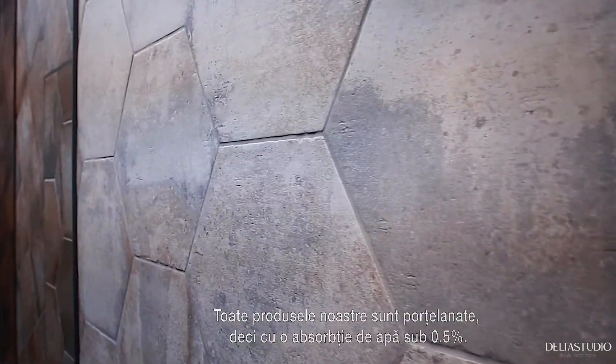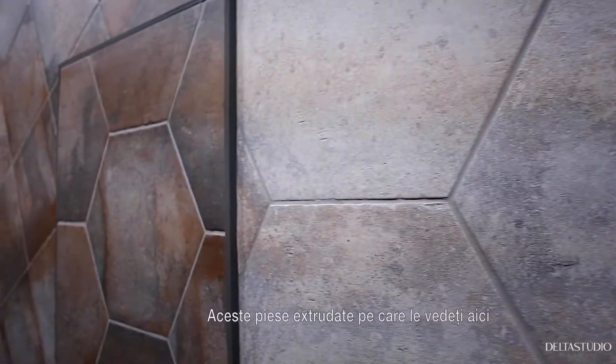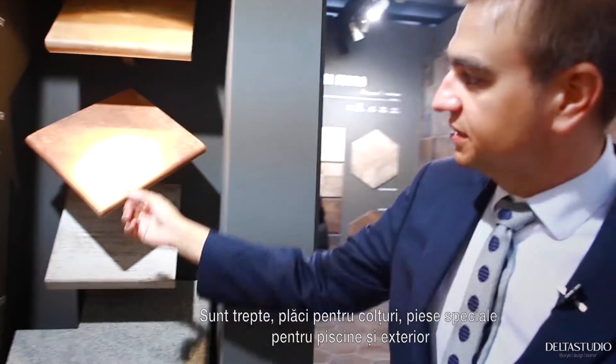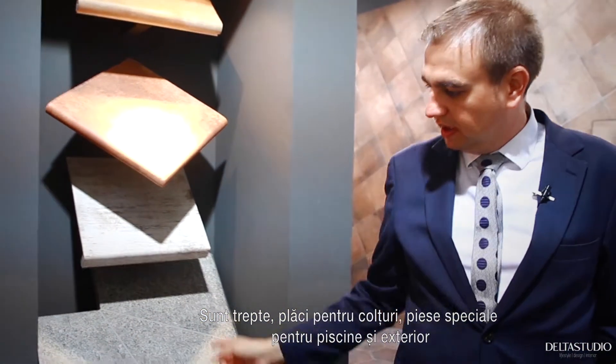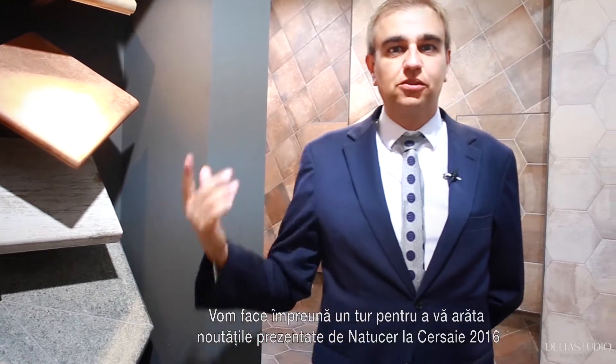This is Natuser. Welcome. This is an extruded company. We produce extruded floor and wall tiles. All the products that we have are porcelain, so water absorption is less than 0.5%. The special extrusion gives us pieces like steps, corner pieces, and pool pieces for external areas. We are going to make a tour to show the novelties of Natuser.